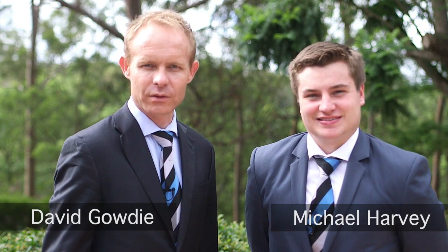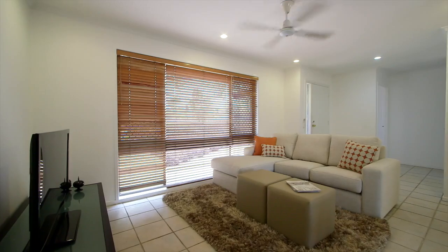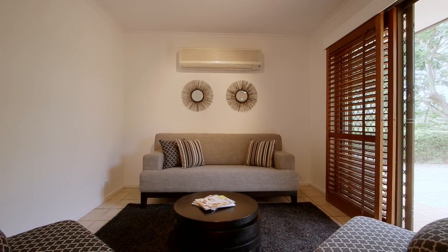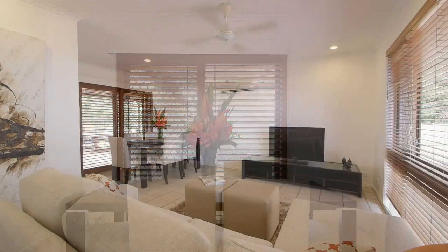Hi, I'm Michael Harvey and I'm Dave Gowdy from Harcourt Solutions at Graceful. Welcome to 87 17 Mile Rocks Road at Oxley. Located just 11 kilometres from Brisbane CBD and well connected to surrounding suburbs and major arterial roads, this contemporary home sits on a large 636 square metre block of land.